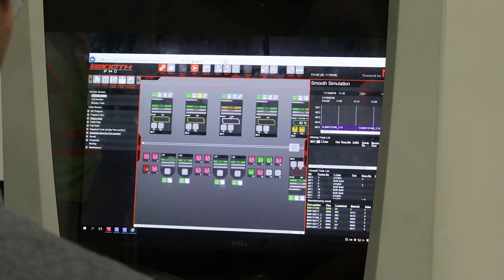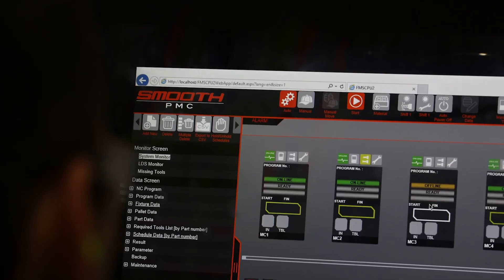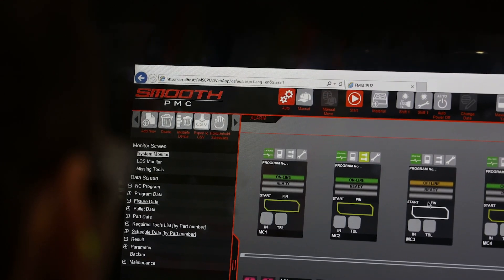In a traditional operation, if you have one operator running one standalone machine or several standalone machines, you have a limit to how many machines one operator can maintain. With the Palatec system, we have the flexibility that one operator could run as many as six or seven machines by themselves, because the system delivers fixtures to and from the operator rather than having the operator move from machine to machine.